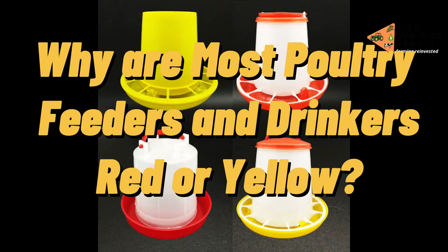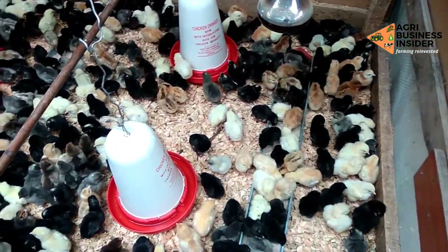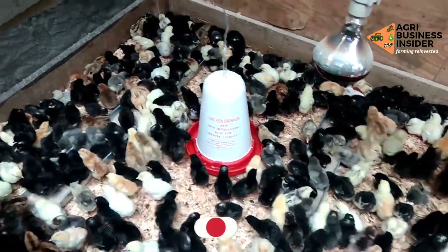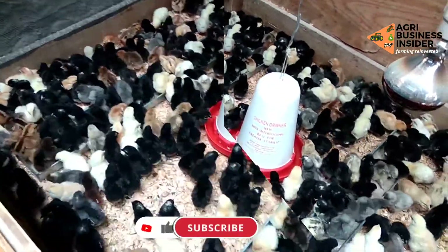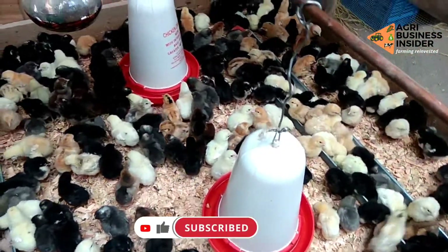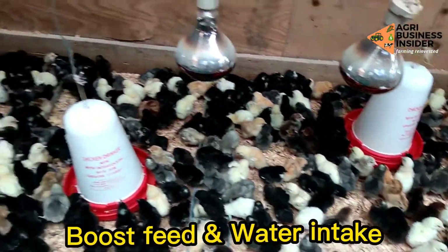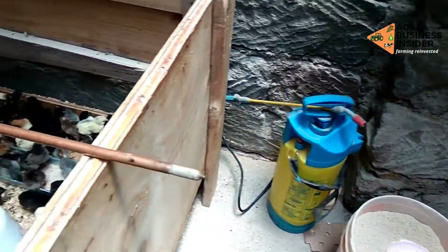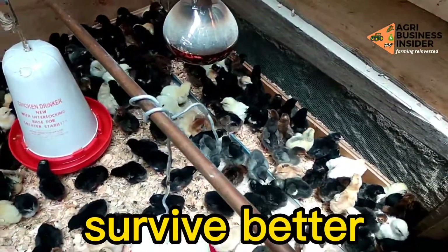Why are most poultry feeders and drinkers red or yellow? In newly hatched chicks, the usage of red and yellow colors is very significant. The chicks rely on their vision to feed, drink, and stay alive. The use of red or yellow colored feeders and drinkers will boost feed and water intake in early chicks, since these colors are more appealing to them and, in turn, this ensures that they survive better in the first weeks.